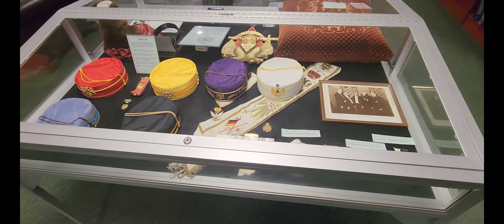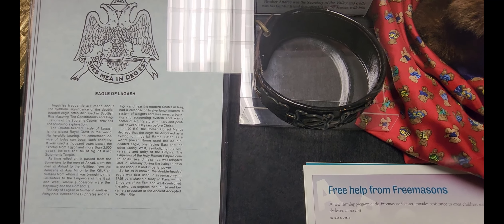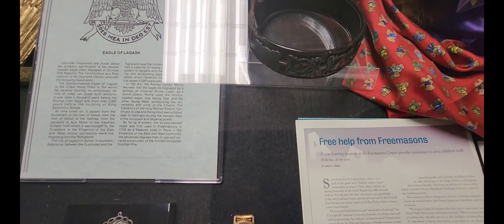Coming over here to this section, this one's dedicated to the Scottish Rite. There are different hats that the Scottish Rite Masons wear, and what's interesting is they have this picture of Henry Ford getting his 33rd degree. I also found something kind of neat — this is a Scottish Rite dog collar, which it says was presented to Collie, February 14th, 1907.